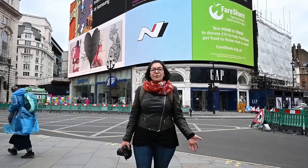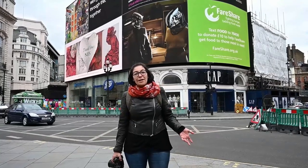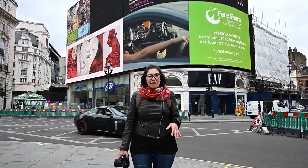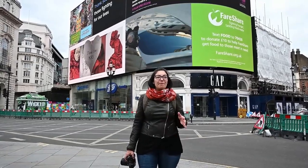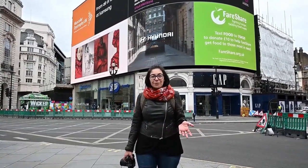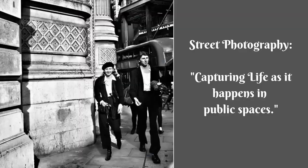The next step is to understand what street photography is. If you do a quick search online you'll find many different definitions — people have different ideas — but there is a core to every single one of them, and that basically is capturing life as it happens in the public space.